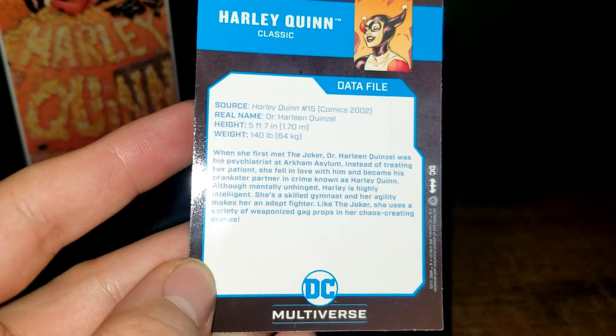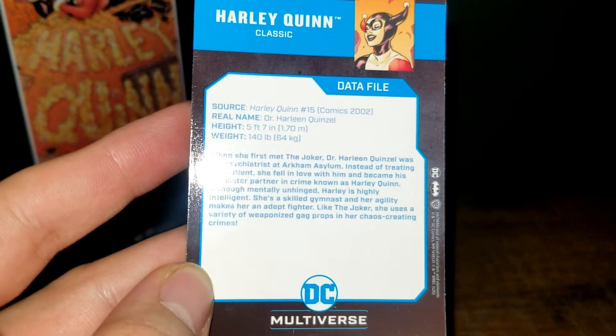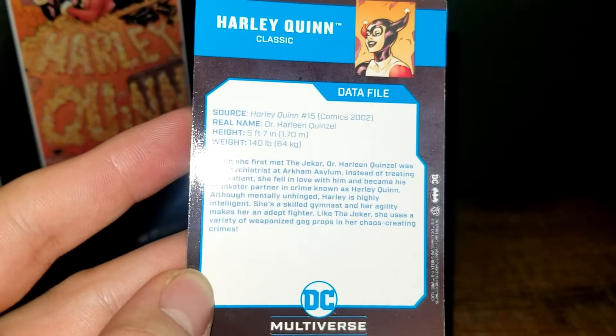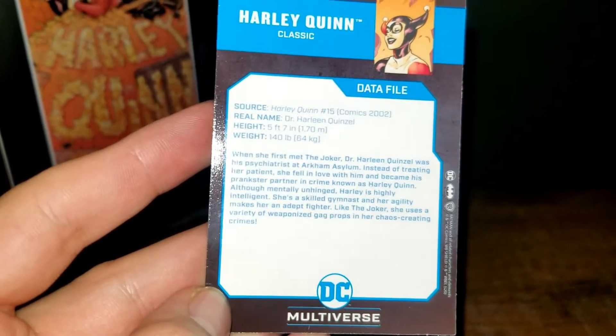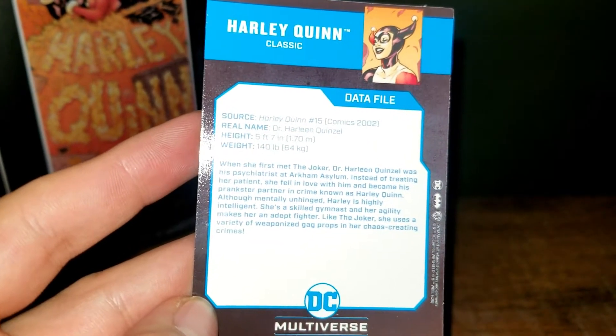The data file reads: Harley Quinn, source Harley Quinn number 15 comics 2002, real name Harleen Quinzel, height 5 foot 7, weight 140 pounds. When she first met the Joker, Doctor Harleen Quinzel was his psychiatrist at Arkham Asylum. Instead of treating her patient, she fell in love with him and became his prankster partner in crime. Although mentally unhinged, Harley is highly intelligent, a skilled gymnast, and her agility makes her a deadly fighter.